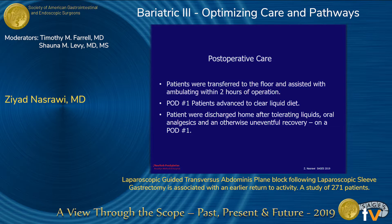For post-operative care, patients were transferred to the floor and assisted with ambulating within two hours. Post-op day one, patients were advanced to clear liquid diet and discharged home after tolerating liquids and oral analgesics.